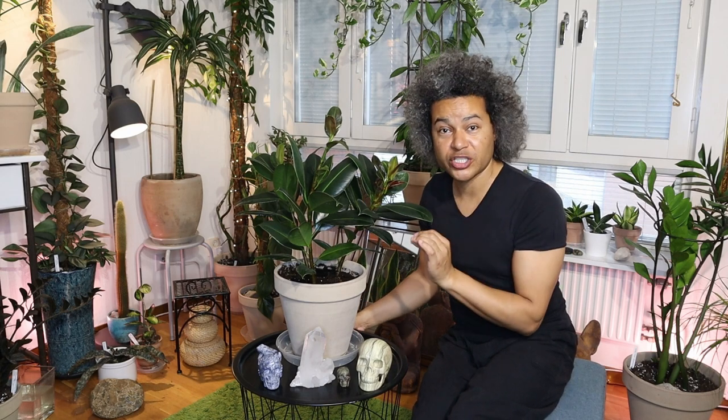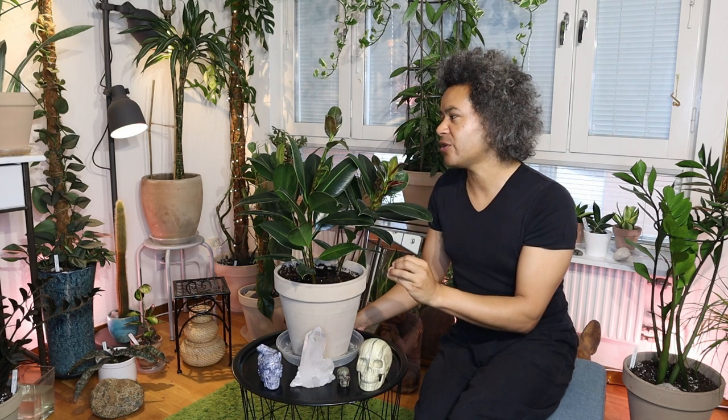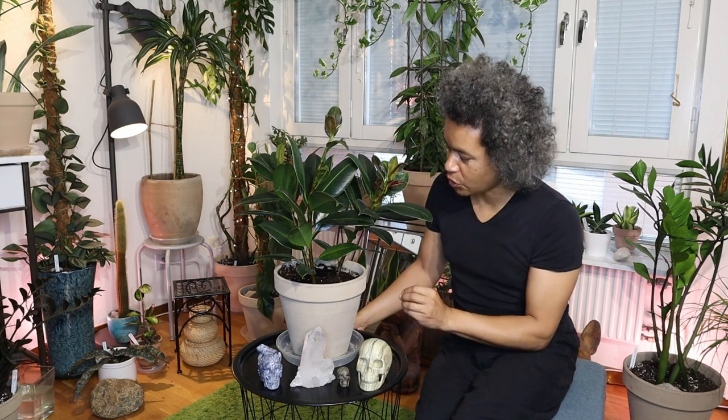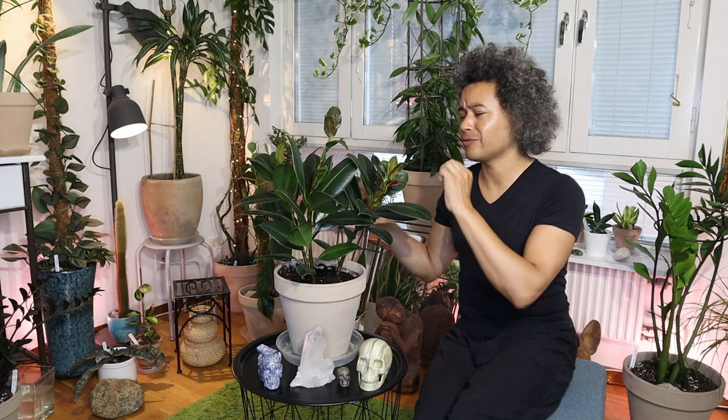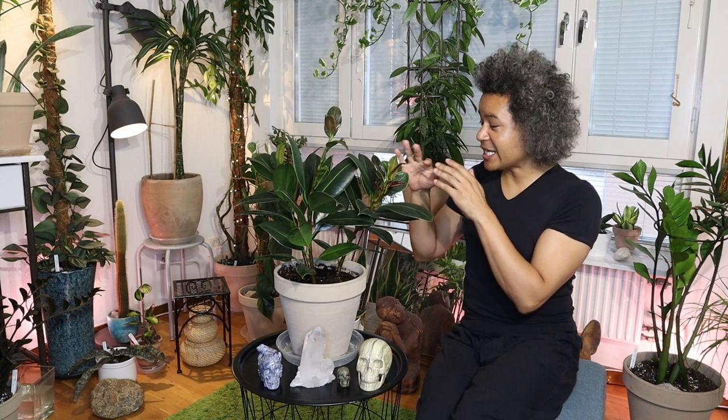I've given this plant a really good fresh makeover and now it's ready to go into my Mars Hydro Grow Tent under the beautiful white spectrum TS 1000 LED grow light to keep it happy. I know my plant is going to flush out now and be able to grow bigger leaves.